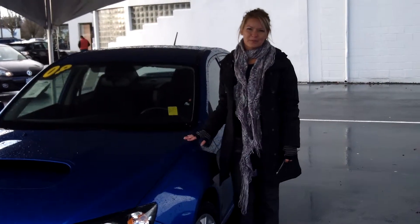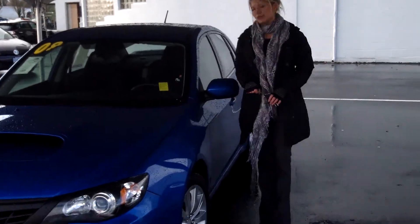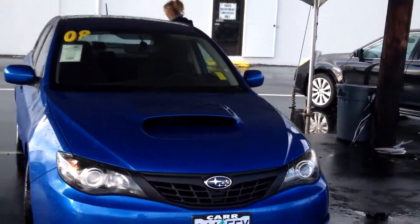Hi, this is Lacey. I'm here at Car Subaru in Beaverton. Thanks for clicking on that link. This is your virtual tour of the 2008 Subaru WRX. The stock number for this vehicle is S130458B.